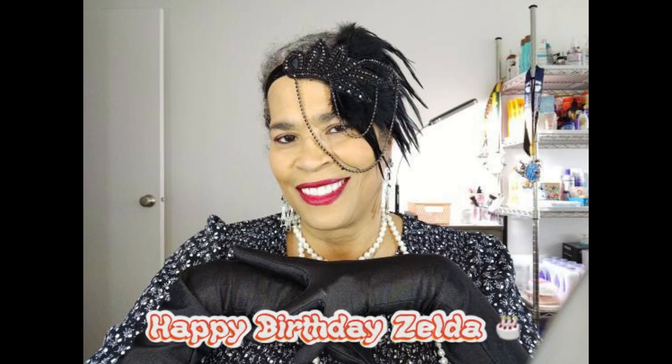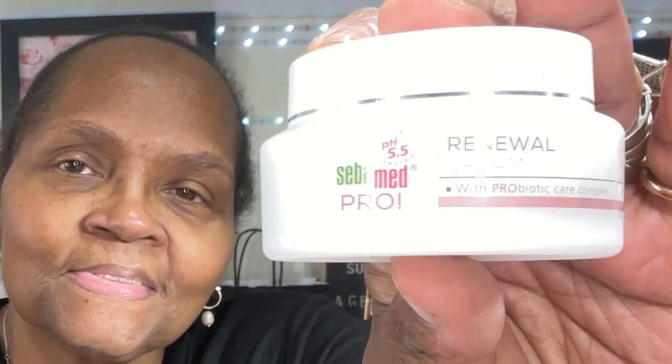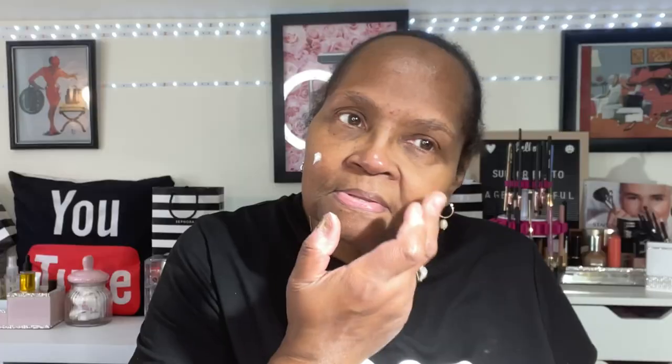Before I explain this month's look, let me apply some SebaMed moisturizing cream. All SebaMed products contain probiotic care complex, which protects your complexion from environmental stressors. Their product line can be found at Costco.